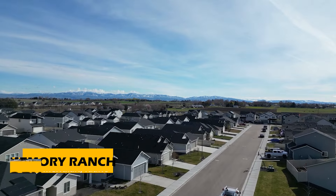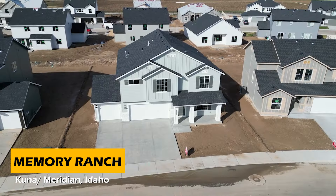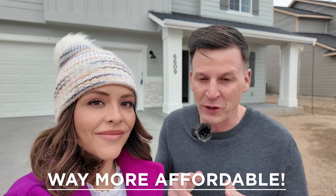We have a special treat for you today. We're in a beautiful new community and we are going to take you through two of the most affordable new construction homes here in the Treasure Valley, Idaho. The one thing you are not going to want to miss is the price point and the taxes on these two homes — they are way more affordable than what you think, and the taxes are going to save you so much money.